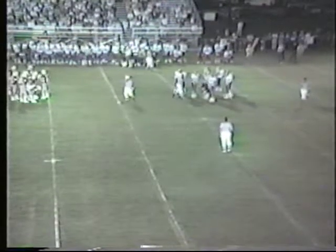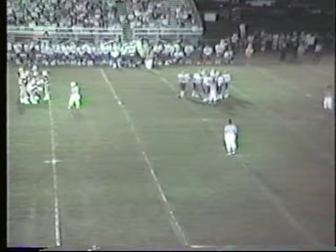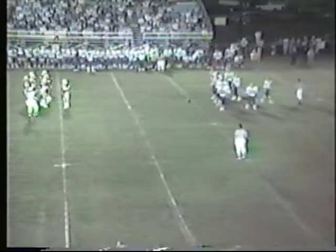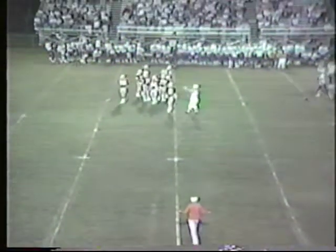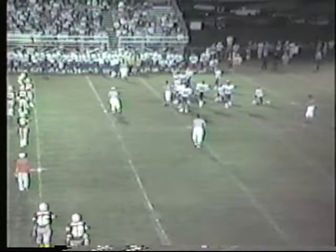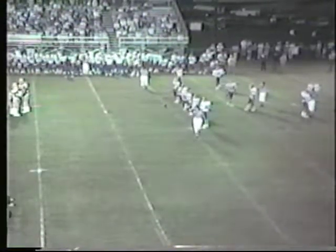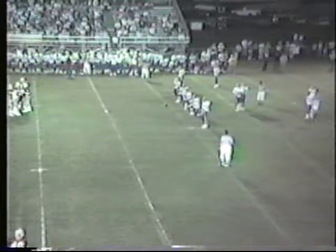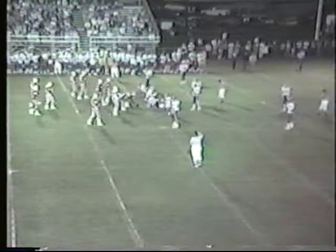Eleven yards on that pass play to Dwayne Steely, the junior halfback. Mike Jackson, with people coming right at him, put it right on target, and Corbin has picked up their ninth first down of the first half. And now the Redhounds are going to call timeout. We have four minutes, 50 seconds to go in the first half at 7-7. Very impressive with the way Corbin is moving the football here tonight.